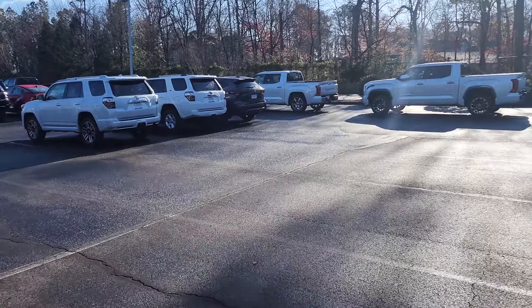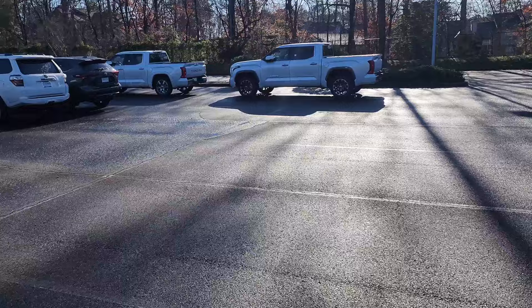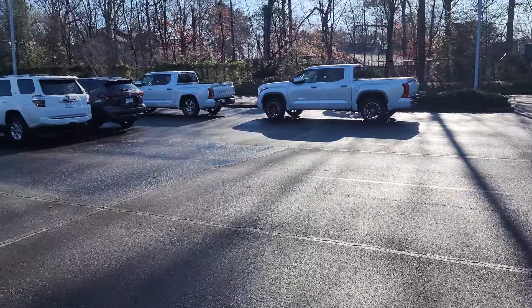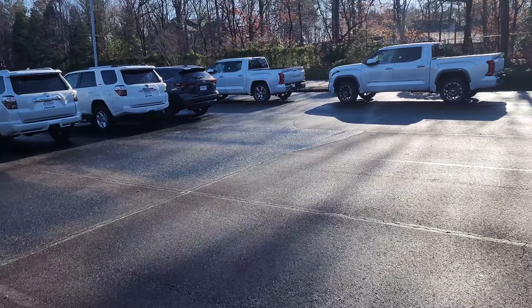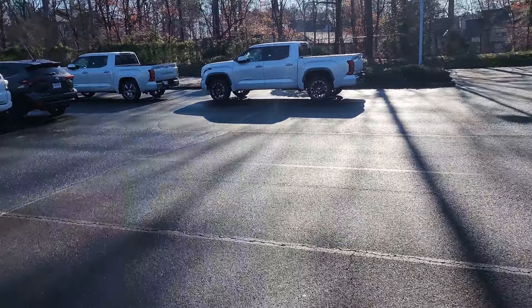Good morning, what up now? Thanks for watching, appreciate you taking the time. Check it out — back here at Orizman Toyota, another Sunday morning. It's been a couple of weeks since I've been here.